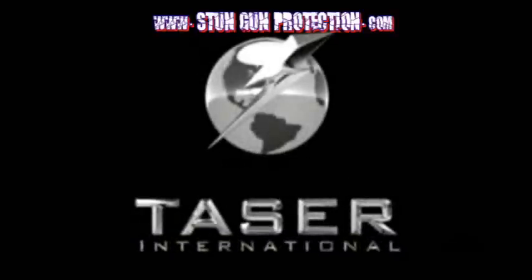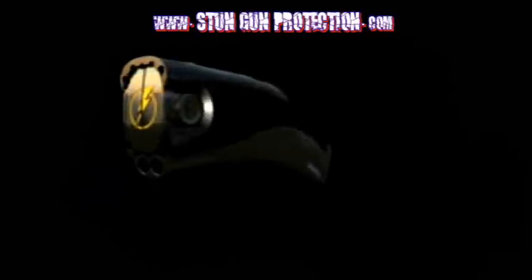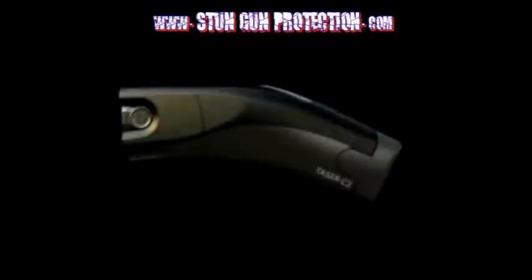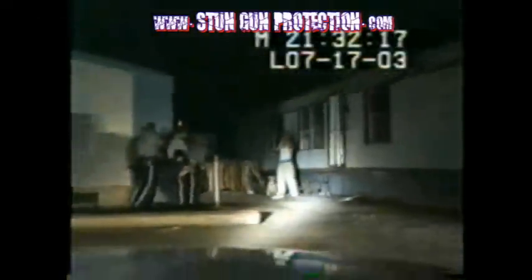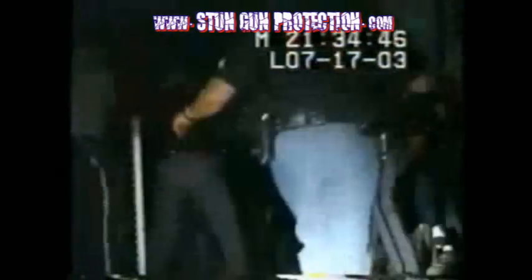Taser International, the company trusted by law enforcement worldwide, brings you the next generation of personal protection systems. Taser technology provides the only devices short of lethal means that can truly stop an assailant. Trusted by more than 10,000 police agencies in over 40 countries,